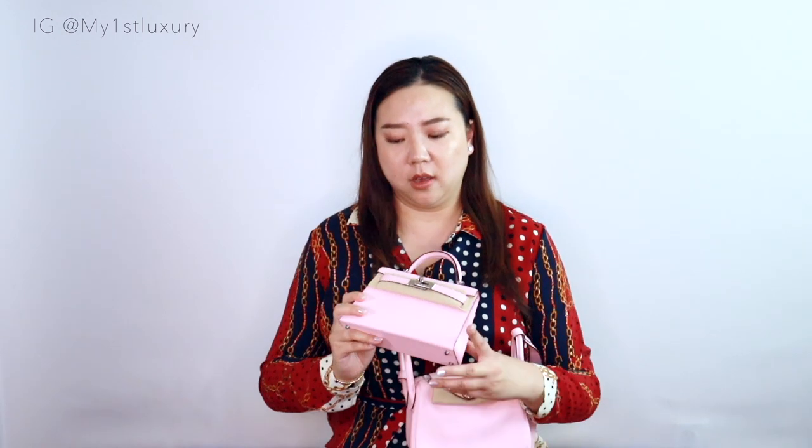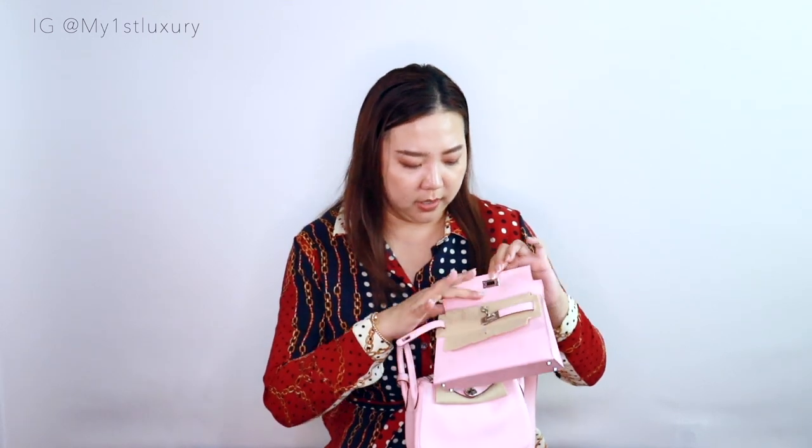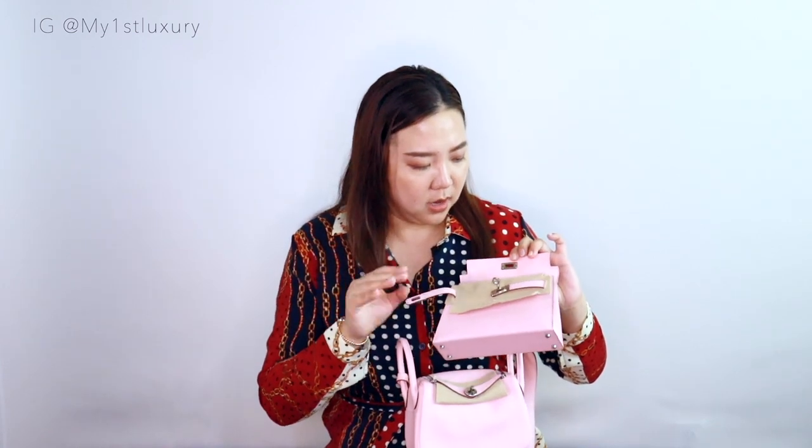I truly love that the Mini Kelly is so practical and the goat skin has been holding up really really well. If you paid attention to the inside of this bag, it's made out of a very very soft leather — I believe it's the same leather used on the little rodeo charms. They call it the milo leather, which is a very delicate, ultra smooth soft skin that lines the interior of this bag.